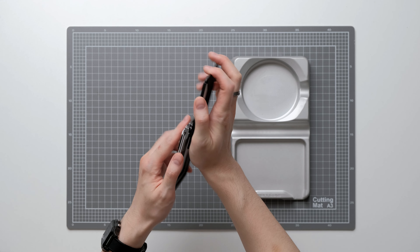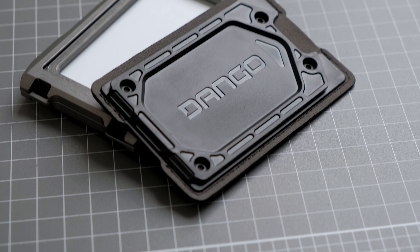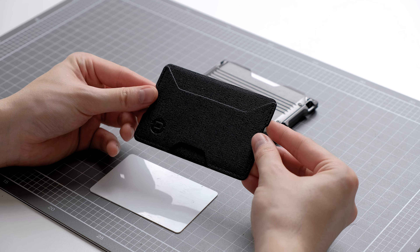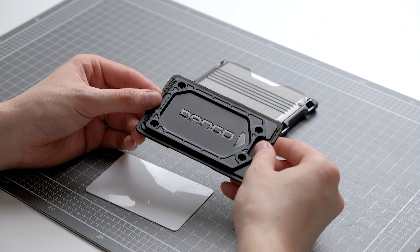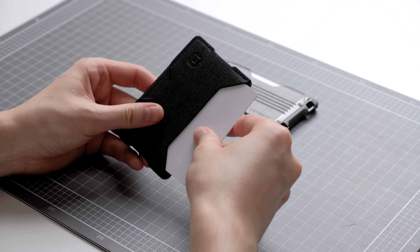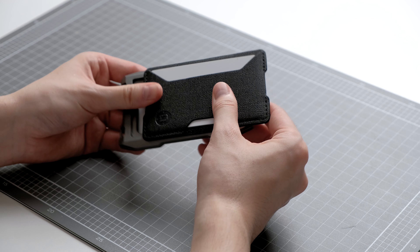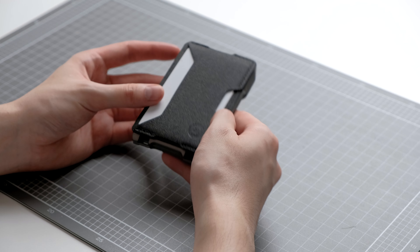The main feature of this wallet is the rail system that allows it to become modular — you can attach different wallets and accessories to it. On the website they have a few attachments such as a bi-fold with a pen slot and leather wallets. For example, I have this card holder which can hold an additional three cards. The card holder is made from a material called Detox fabric — a textured fabric that is water and scratch resistant. I found the modular system very handy, especially when you don't need all your cards. You can detach the card holder and take your essentials like an ID and credit card with you, and leave the other part in your car.